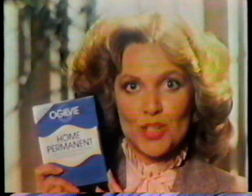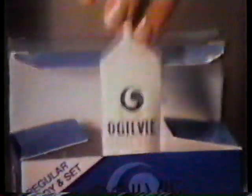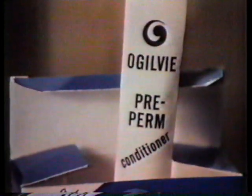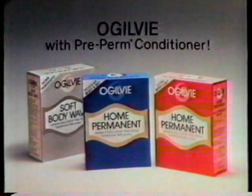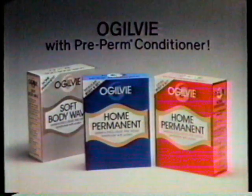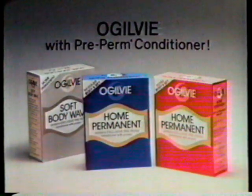Ogilvy has a special protein-enriched pre-perm conditioner. It helps put your hair in its best possible condition before perming. For a home perm that looks like a salon perm with lots of body that lasts and lasts, try Ogilvy home perms with protein-enriched pre-perm conditioner.